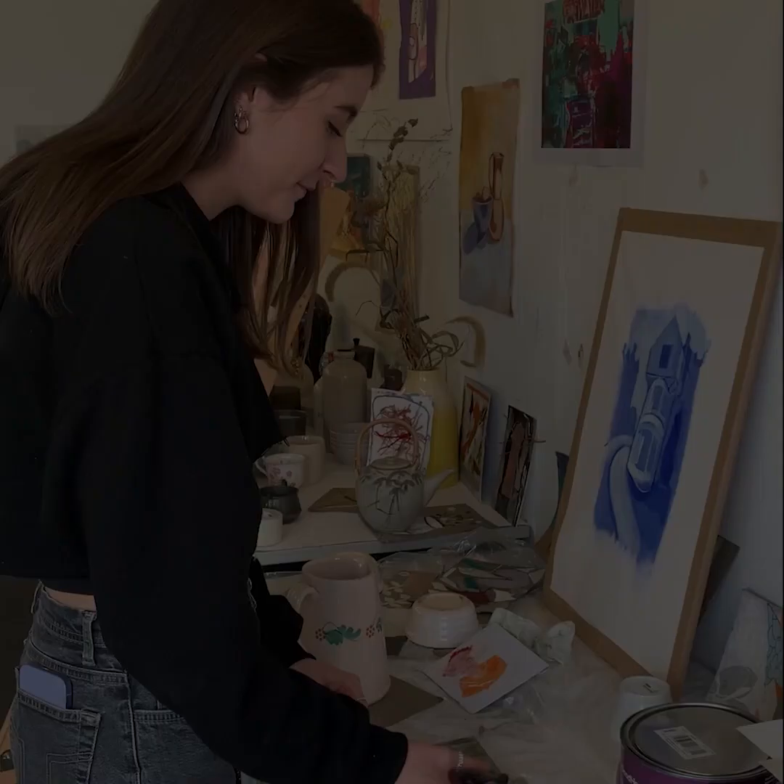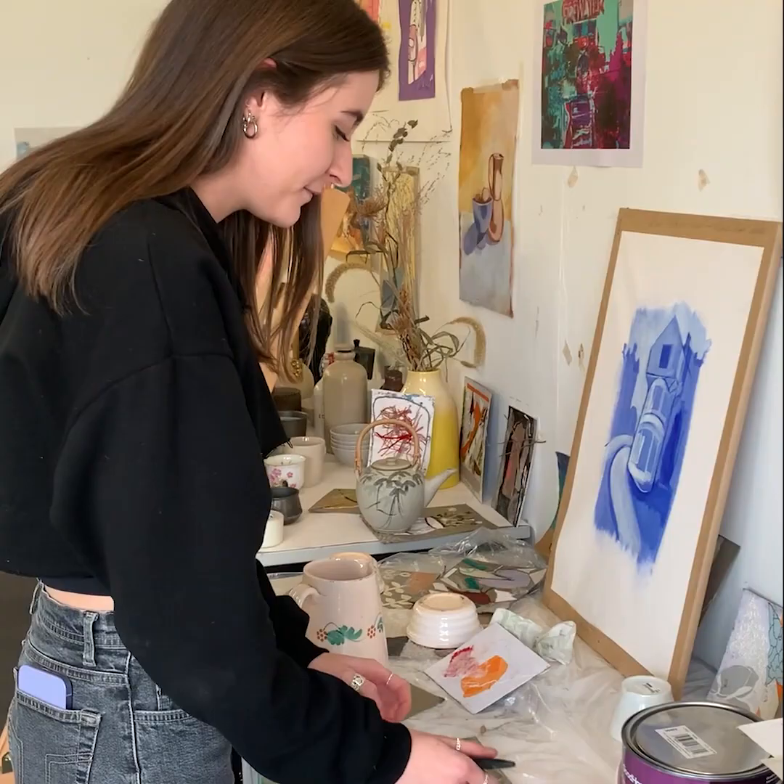Hi, I'm Caitlin. I'm currently on HND Contemporary Art Practice at Glasgow Clyde College.